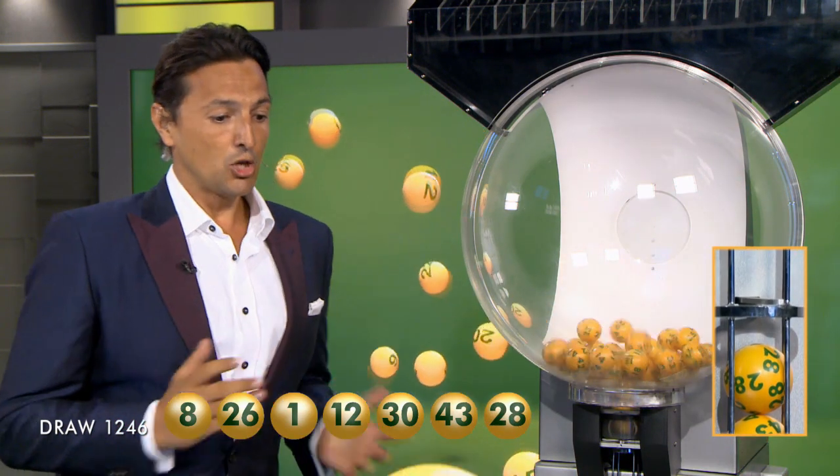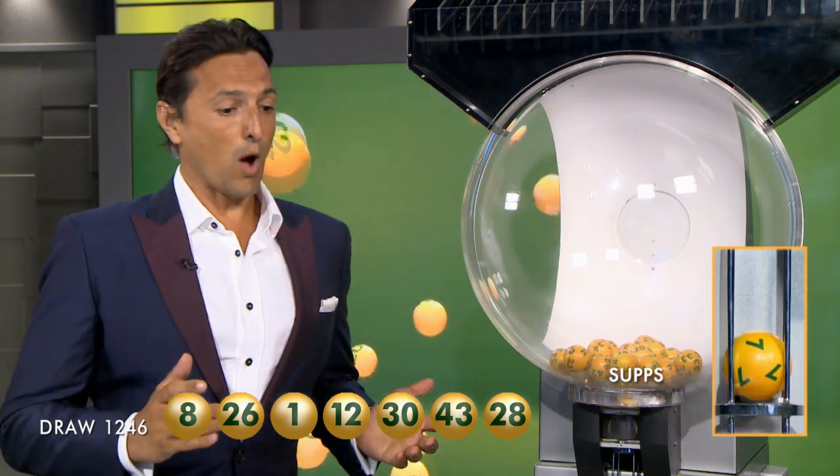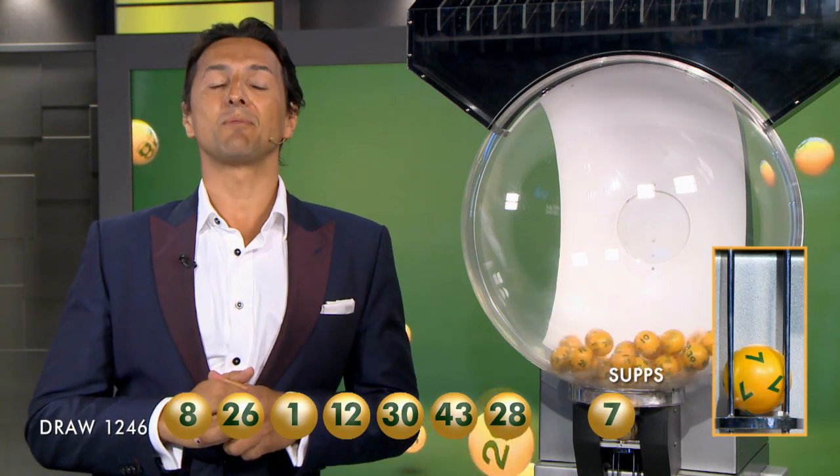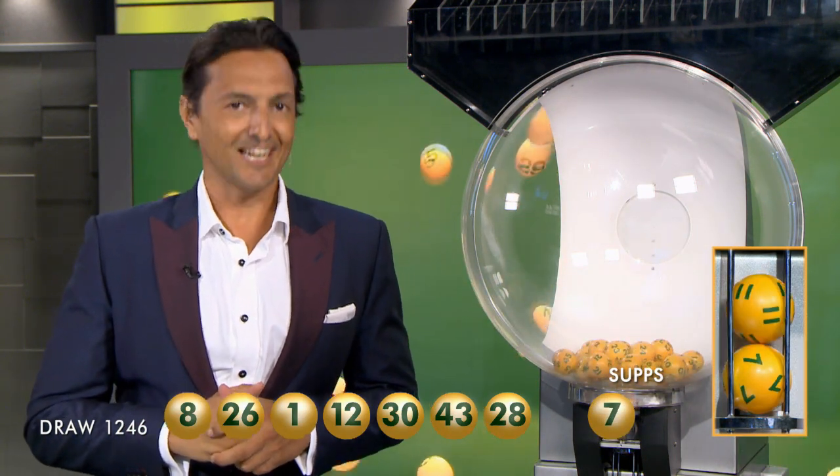So let's recap tonight's winning numbers. You'll need 8, 26, 1, 12, 30, 43, 28. And the supplementaries are 7 and 11.